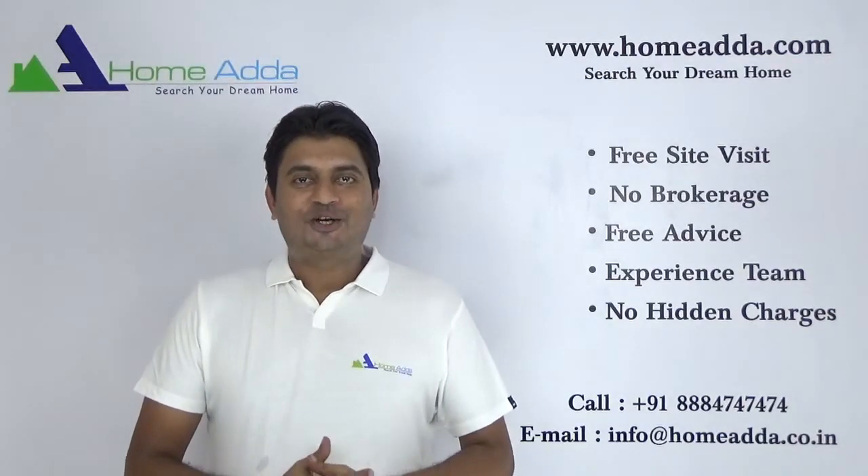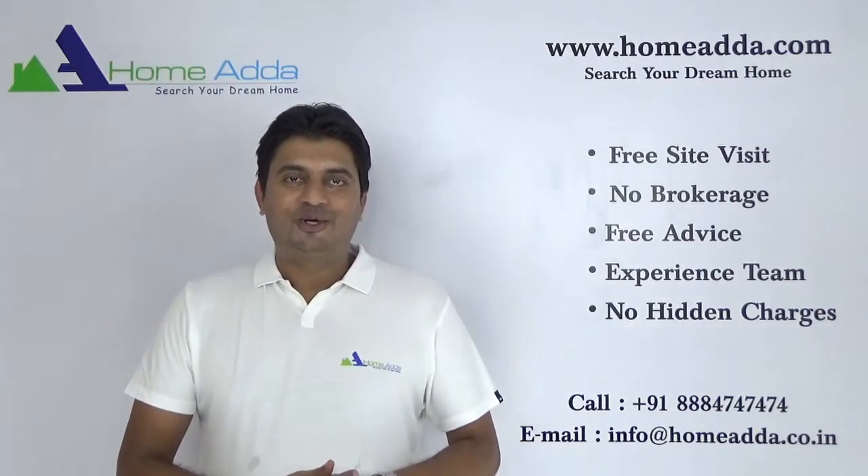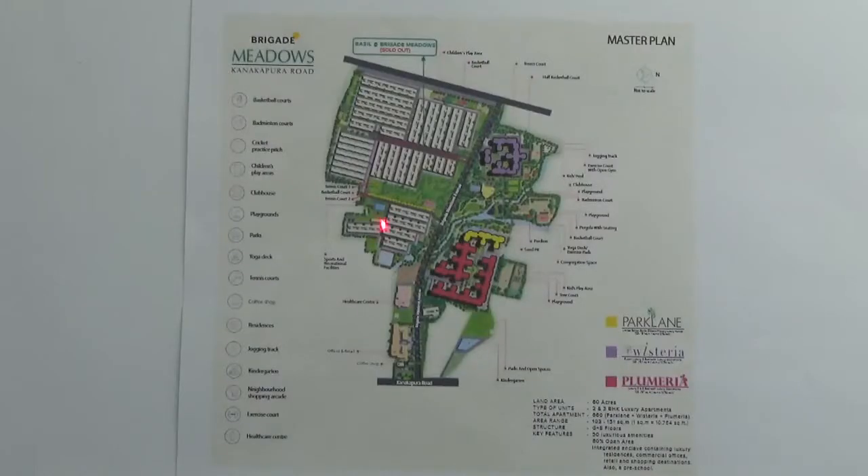Welcome to Homewater.com. My name is Mithun. Today I am going to take you through project Brigade Park Lane in Brigade Meadows. We are looking into the master plan of Brigade Meadows and these three towers are Park Lane. This project is ideally located on Kanakapura Main Road in the South Zone of Bangalore.